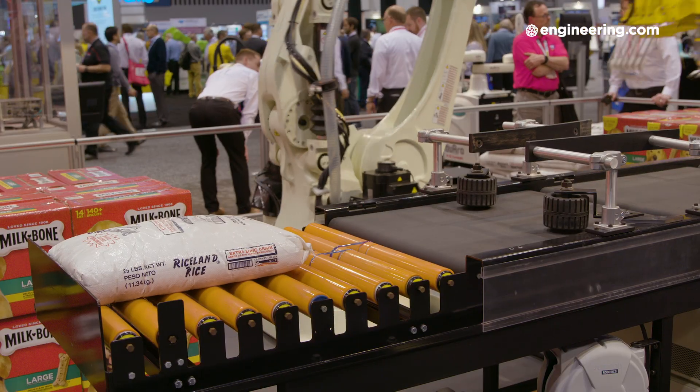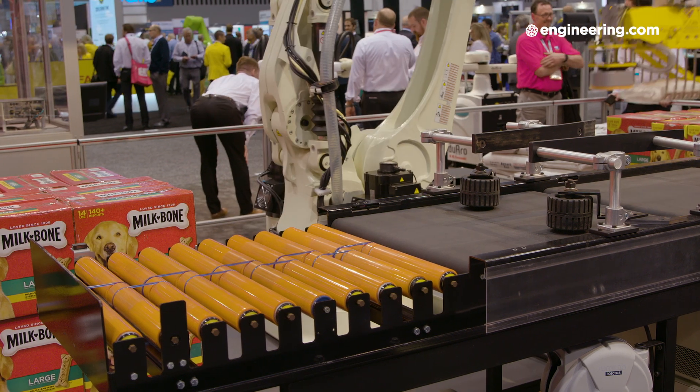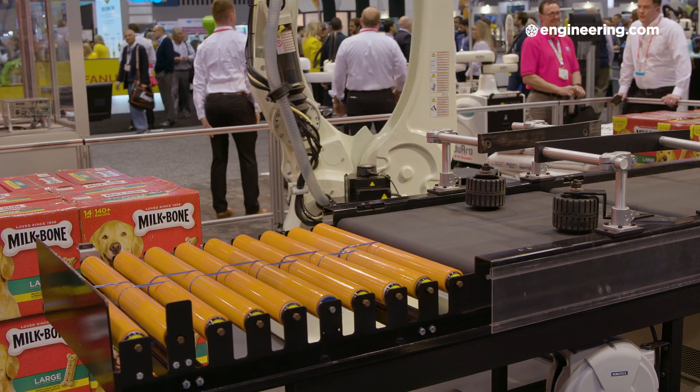We're looking at a food products and consumer goods application — a classic palletization strategy. What industries would typically be interested in this type of setup? Food is probably the largest user of this type of application, but any type of material that can be palletized qualifies. We've been talking to customers today who need to palletize furniture. You can palletize bags of concrete. Lots of things are possible.